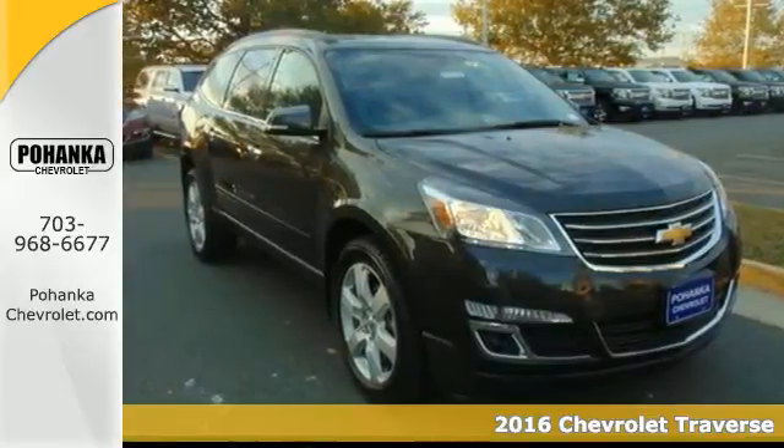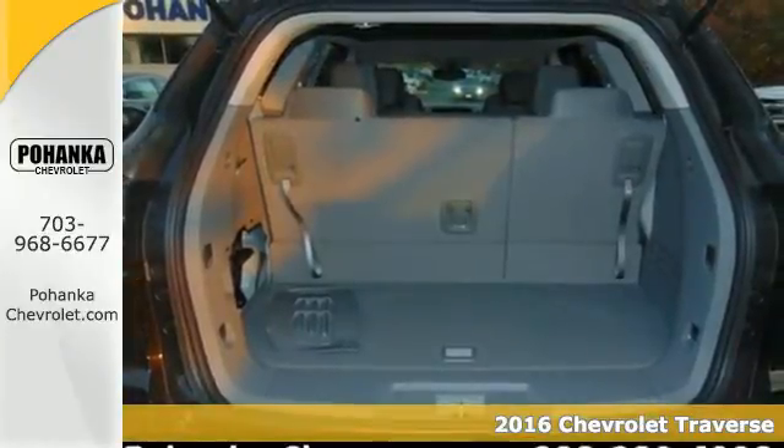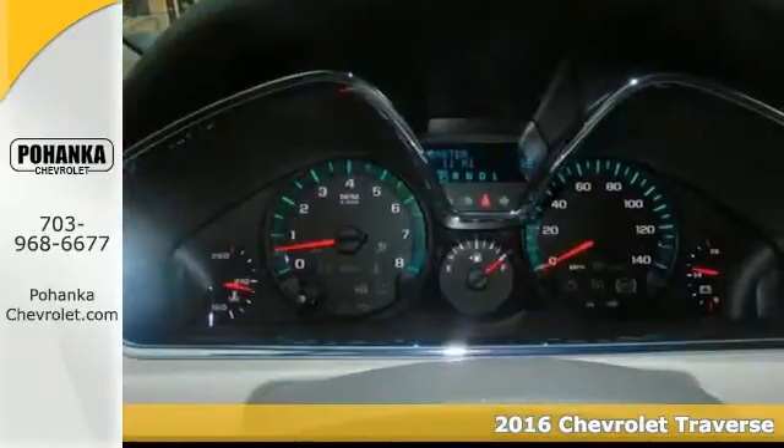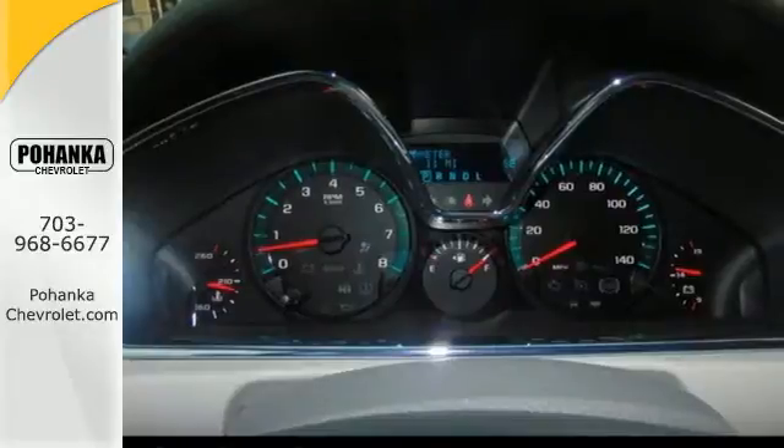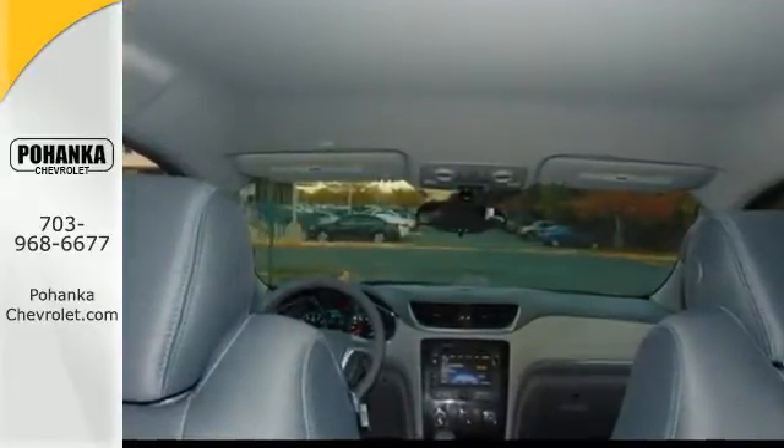Here's a 2016 Chevrolet Traverse. Expect nothing less than this courageous, smartly designed SUV. It accommodates your need for space without the bulkiness you might expect from such a capable vehicle.